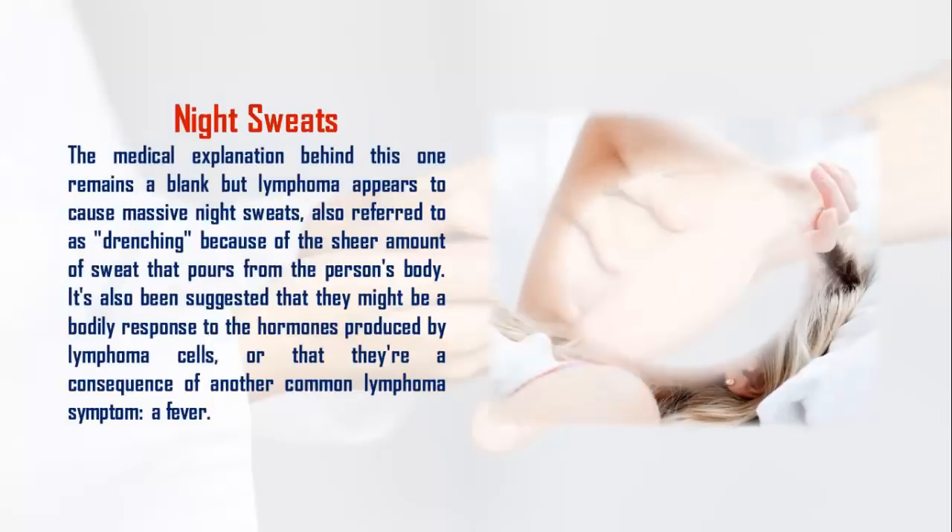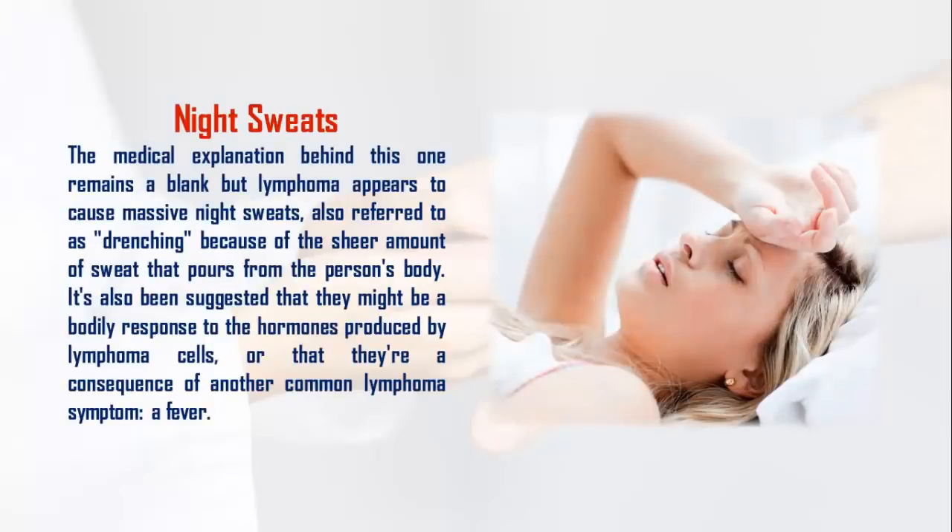2. Night Sweats. The medical explanation behind this one remains unclear, but lymphoma appears to cause massive night sweats, also referred to as drenching, because of the sheer amount of sweat that pours from the person's body. It's also been suggested that they might be a bodily response to the hormones produced by lymphoma cells, or that they're a consequence of another common lymphoma symptom: a fever.